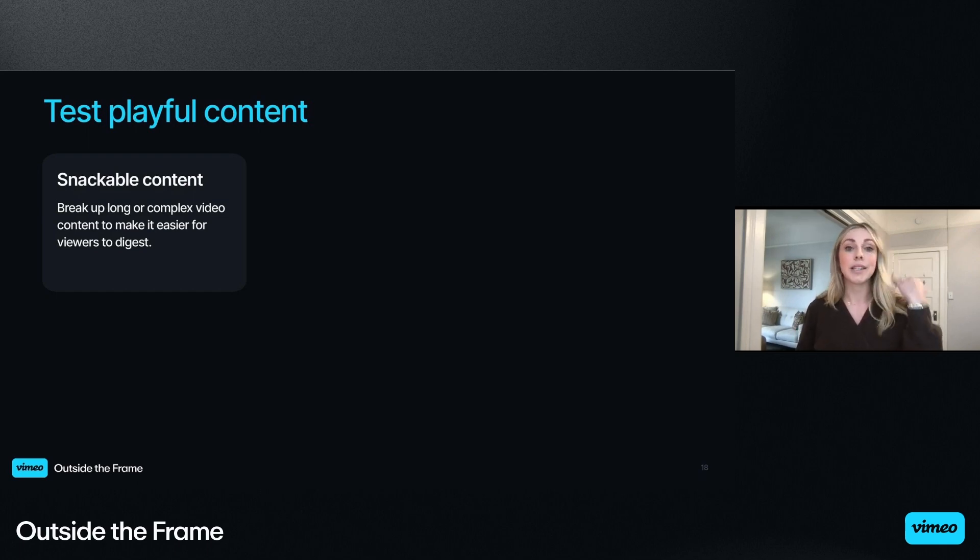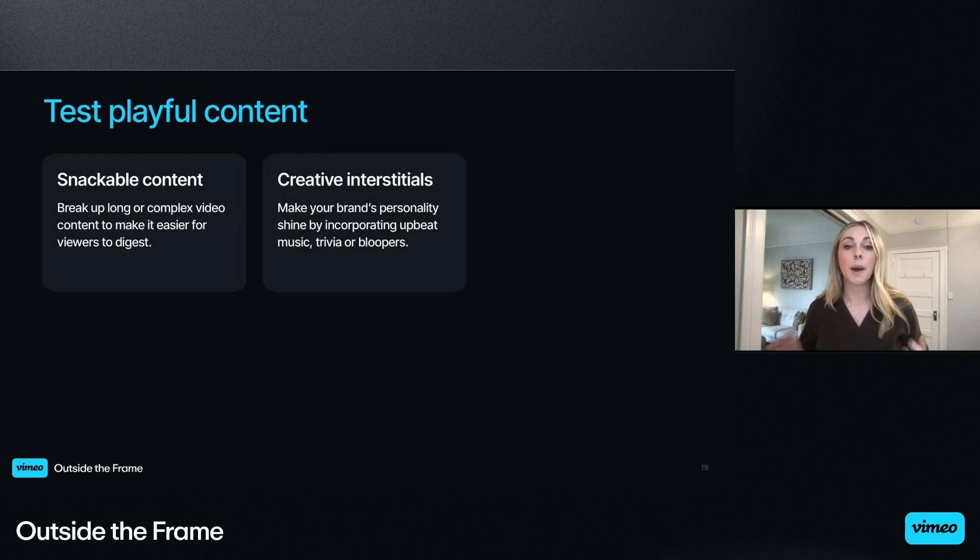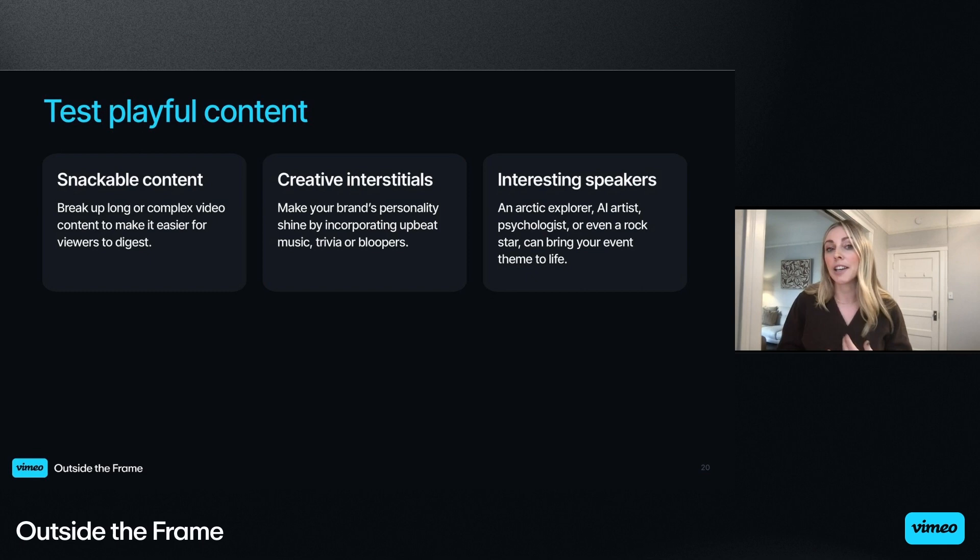We love to leverage existing video content when possible. We'll take a five-minute video and cut it up into 90-second bits to weave into our virtual events, making the content more digestible for viewers with short attention spans. And of course, the smaller videos make great social media assets. We've also had fun with interstitials — upbeat music, trivia, unexpected bloopers — relatively easy to execute elements that can really make your brand's personality shine. Interesting speakers, like an Arctic explorer, an AI artist, or even a rock star, can be a great way to draw an audience while still connecting back to your overarching message. We've had them give a full presentation and also two-minute cameo-style videos that they film from their iPhone.